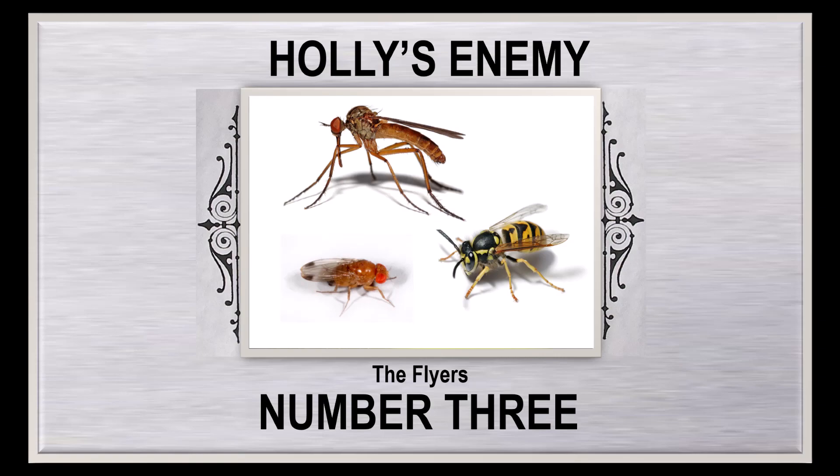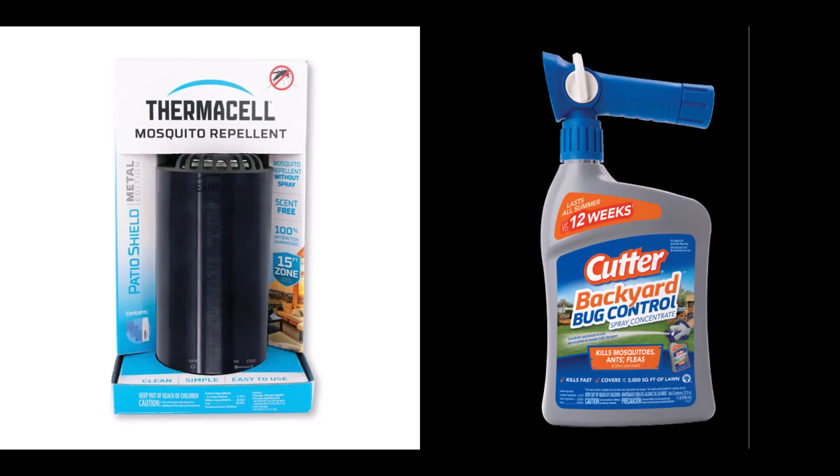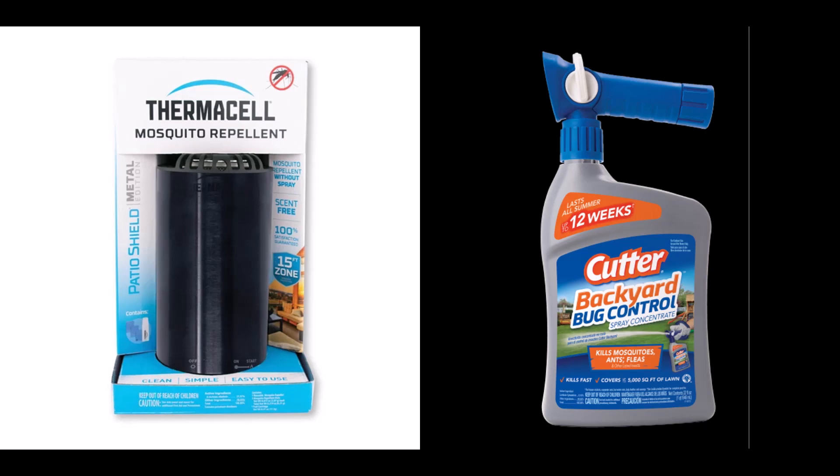Meet my three enemies: number three — mosquitoes, wasps, and fruit flies. We only encounter mosquitoes when camping. Citronella candles work for us, but Facebook groups swear by Thermacell and Cutter garden spray. At the RV park, mosquitoes are fogged to death.